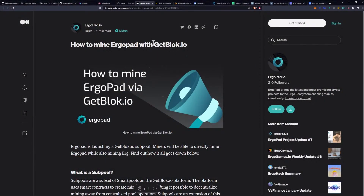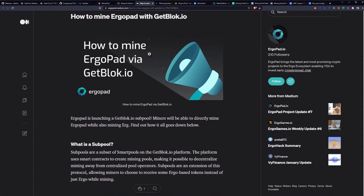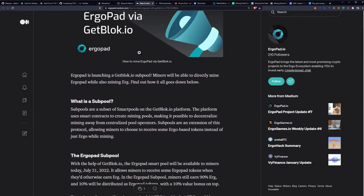We have a new announcement. We talked about it in our WTF is Ergopad video — I was super excited to have Mr. Marty on to talk about Ergopad — and they are now going to be integrating with miners as well. They officially announced and launched it yesterday, and on getblock.io you can mine Ergopad, which is a token on the Ergo blockchain. This is very similar to what Aneta did, except they're doing a much smaller release, and there are a couple of reasons why.